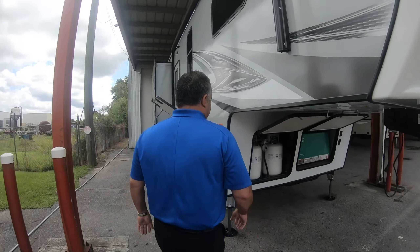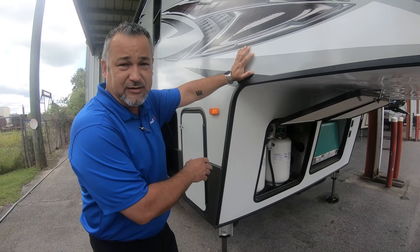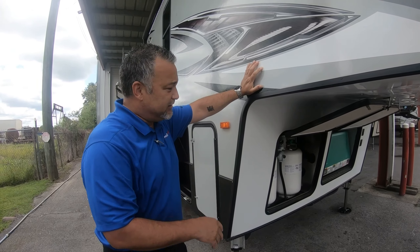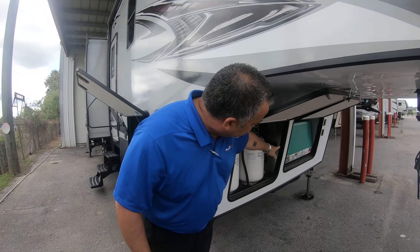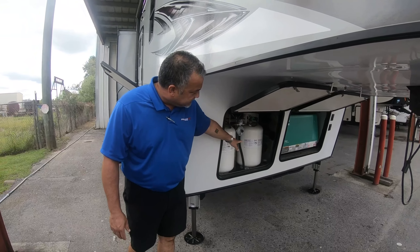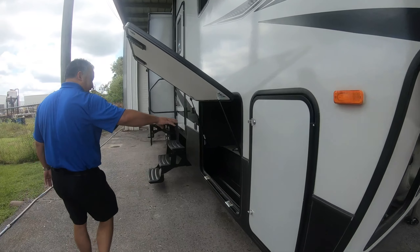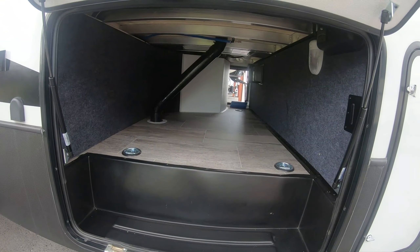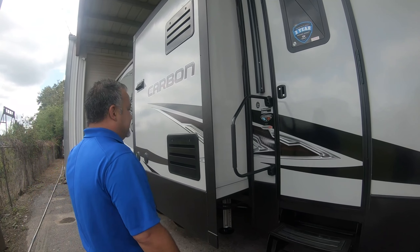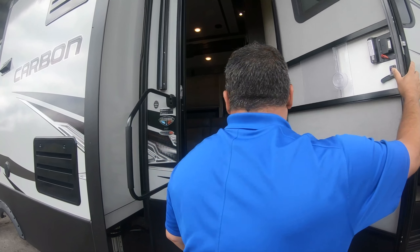This one has the auto-leveling setup with hydraulics, so you press one button when you get to the campsite, it sets everything up and levels it off for you — then all you've got to do is go inside, open up your slides, and start having fun. It comes equipped with a 5,500-watt Onan generator on the outside, dual propane tanks, all your storage up front, big pass-through storage in the back. You also have the toy hauler section where you can put grills, go-carts, golf carts, side-by-sides, dirt bikes, anything else.